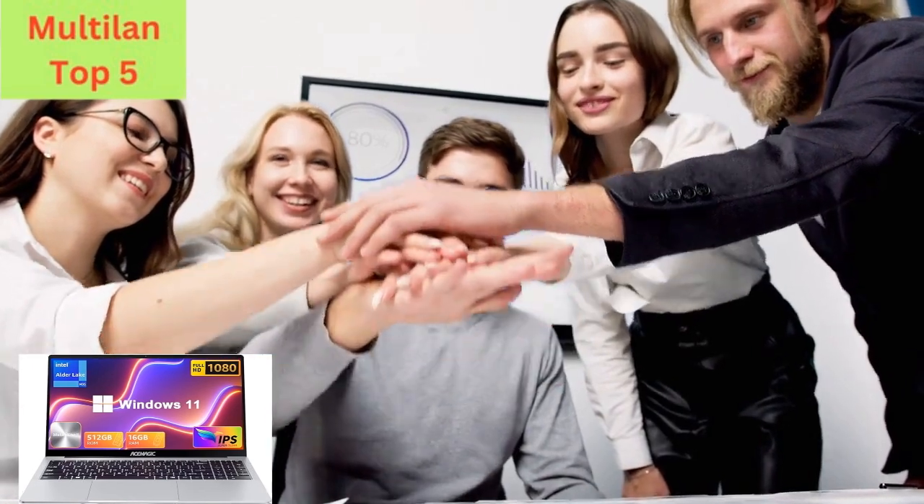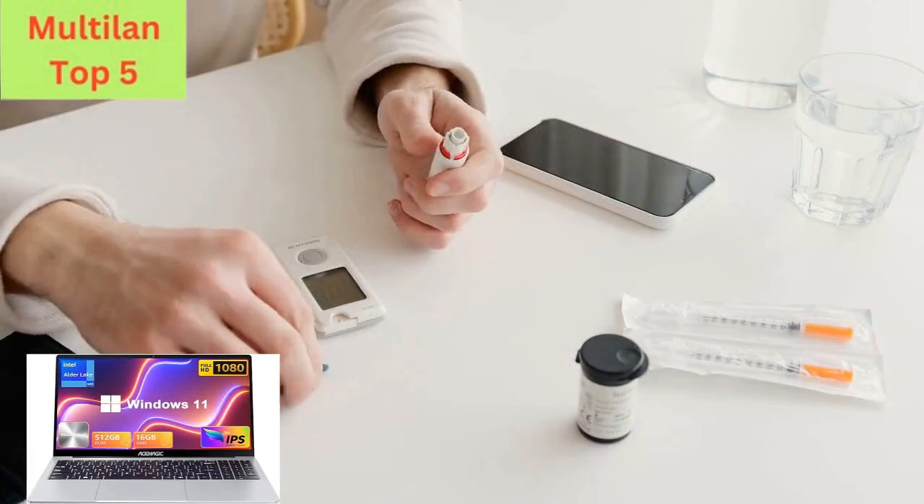Links to purchase this incredible laptop are provided below in the description, so be sure to check them out.